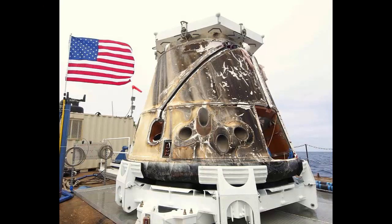History Made: Retrieved after splashdown, SpaceX's Dragon capsule rests on a barge in the Pacific Ocean following the first resupply mission to the ISS by a commercial company. The U.S. flag flies proudly in the background.